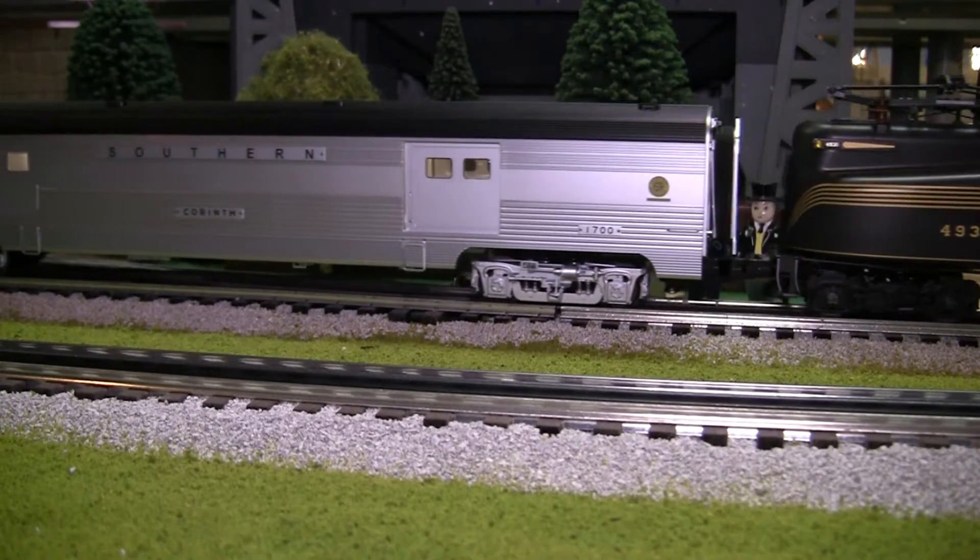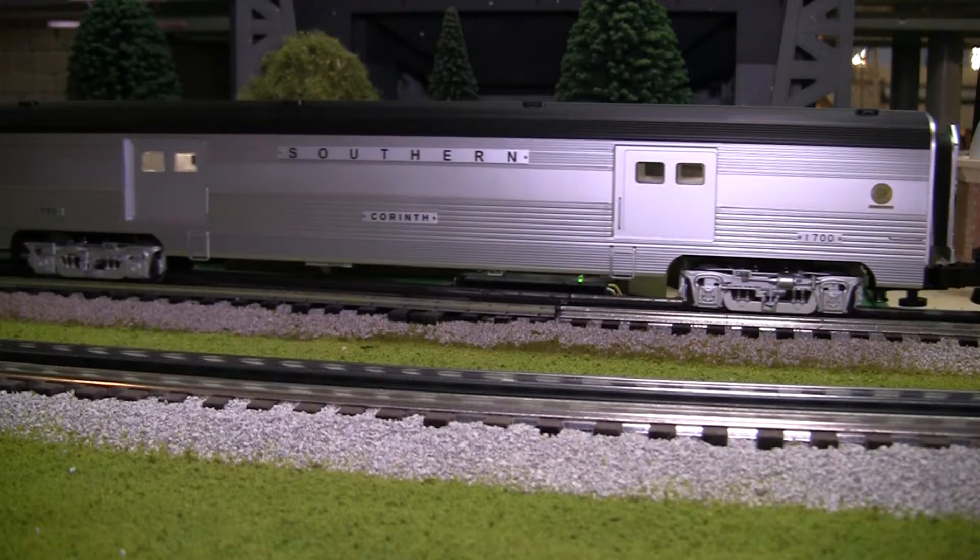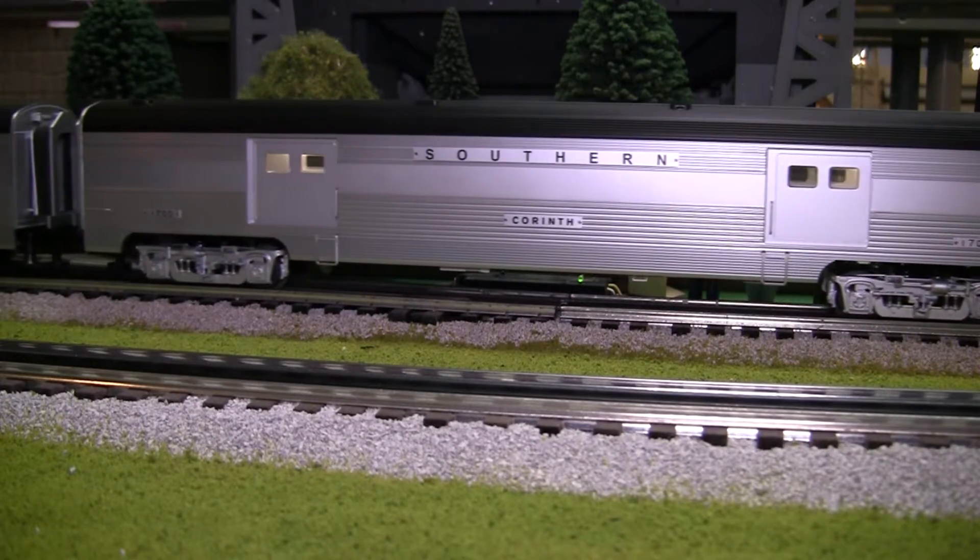We didn't get the Pennsylvania cars yet, so we threw in some southern cars to show its capability.